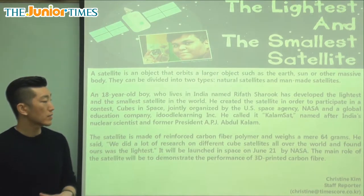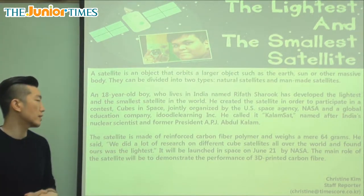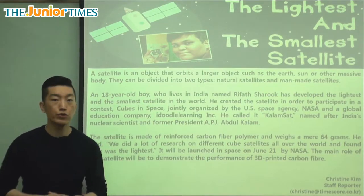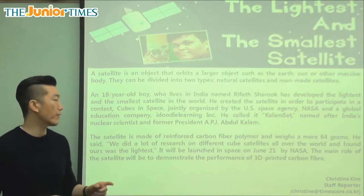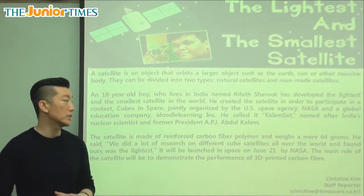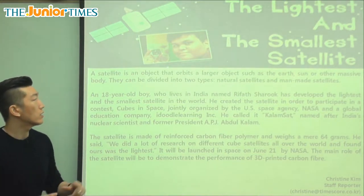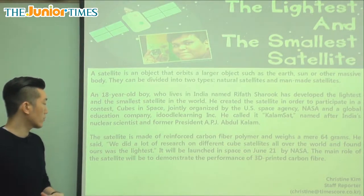He called it KalamSat, named after India's nuclear scientist and former president, APJ Abdul Kalam. So the name he gave was named after a very famous nuclear scientist and the former president of India. Here we learn about where it's from and why he made it.